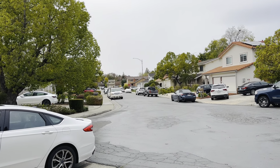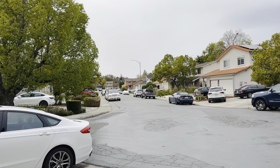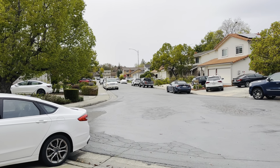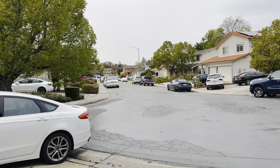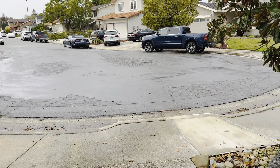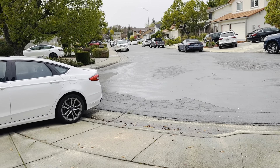Hello, this is John Pinto, your roving realtor, bon vivant, video blogger, and podcaster. I'm on the cul-de-sac at Barnsdale Court in Almaden Valley, just to show you we're at the end of the cul-de-sac dead-end street.